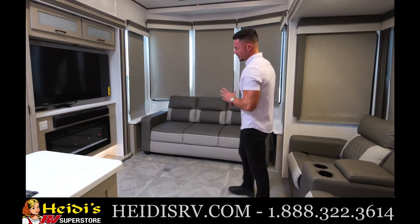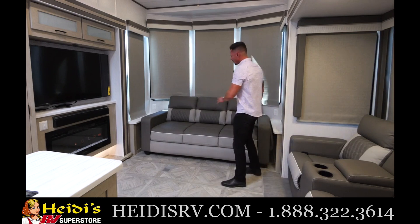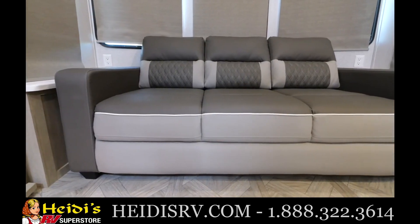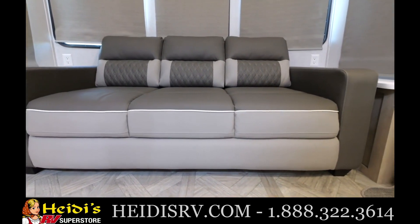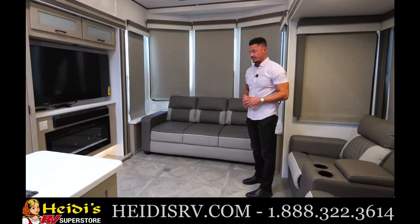So let's start by the front living area. We're going to go over to the actual sofa itself. You have a three cushion sofa, very comfortable — an adult can sleep there. It also pulls out into a full bed, which is nice.